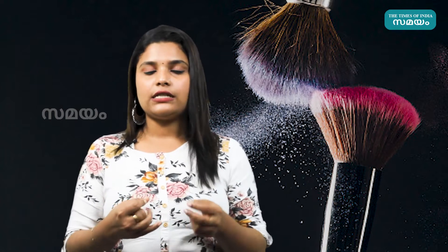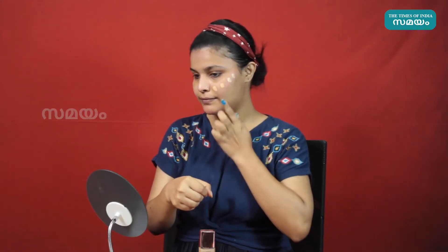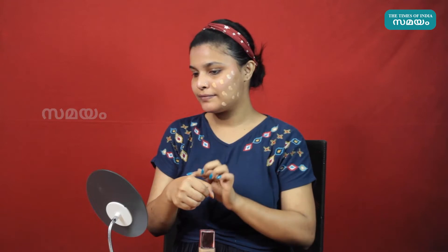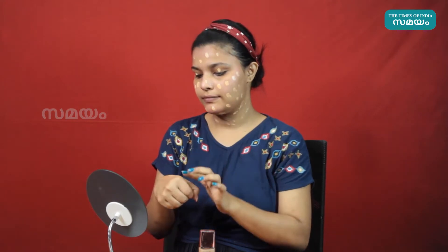You can use a concealer in your shade for your skin. We are going to use foundation. You can use foundation for your skin. If you want to match a shade, you can mix foundations together to make the right one for you.